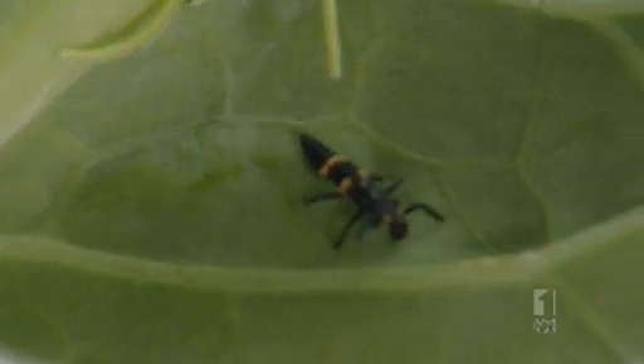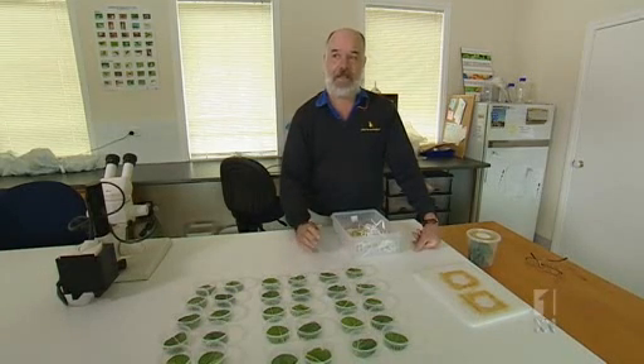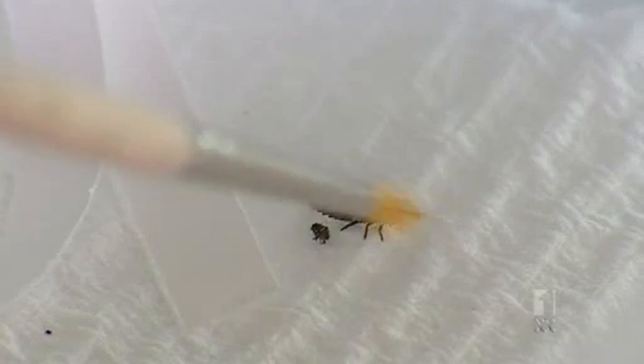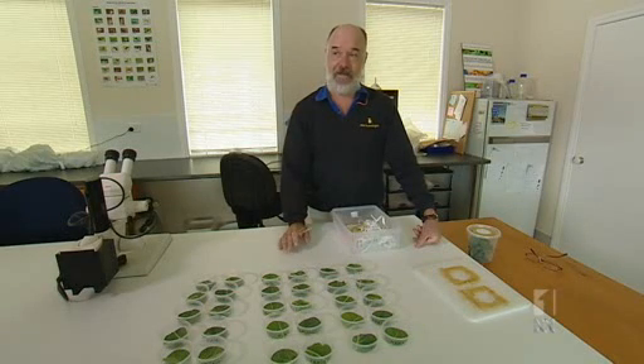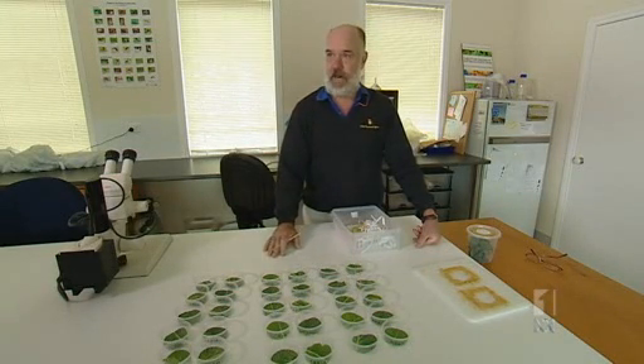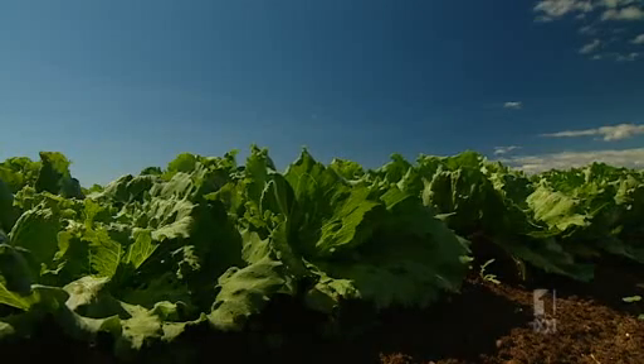So why doesn't everybody practise integrated pest management? For the last 50 years or so, the mainstay of pest management has been the use of pesticides. To change from that — which is familiar, legal and usually works — to trialling something that is unfamiliar and perhaps unproven on an individual farmer's property, is seen as quite a risky thing.